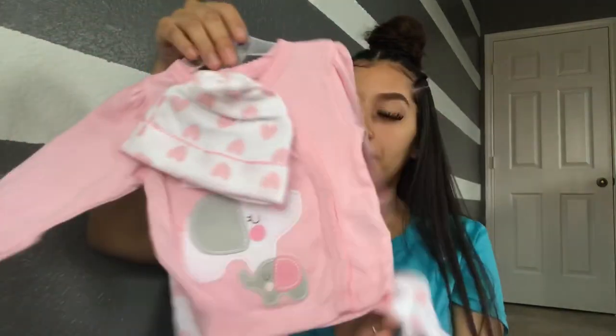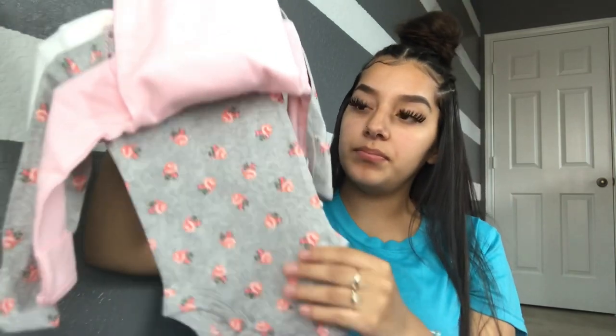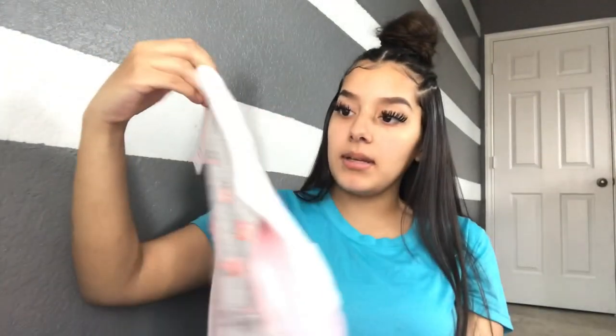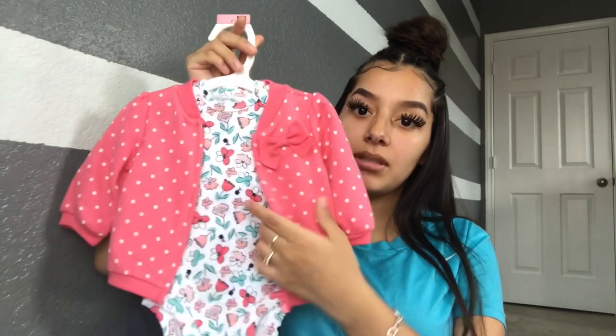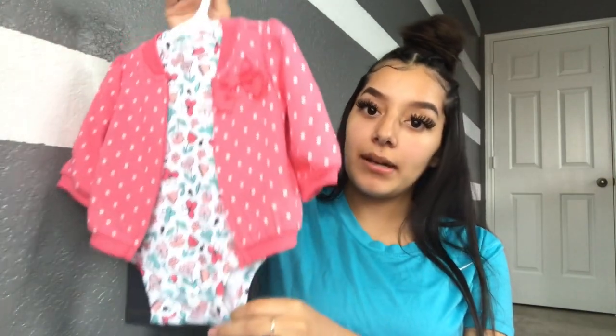The next one is a three-piece set — a little bear with flowers on it, a gray one with little roses, and a little white one that says 'smile.' Those are so cute, the ones that come with multiple pieces. My sister also bought me this little onesie with a little jacket — it's a little outfit with little pants in the back and a cute little bow.